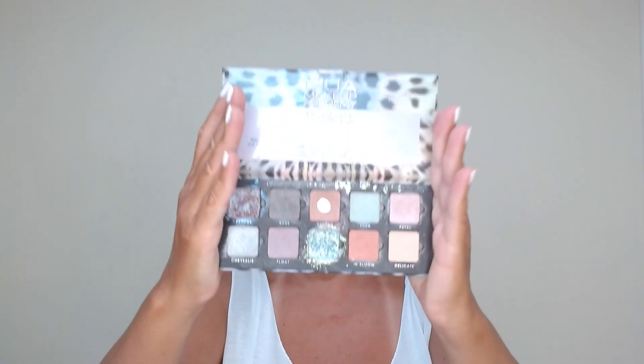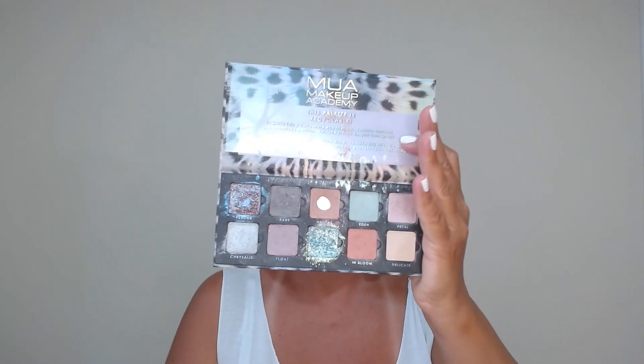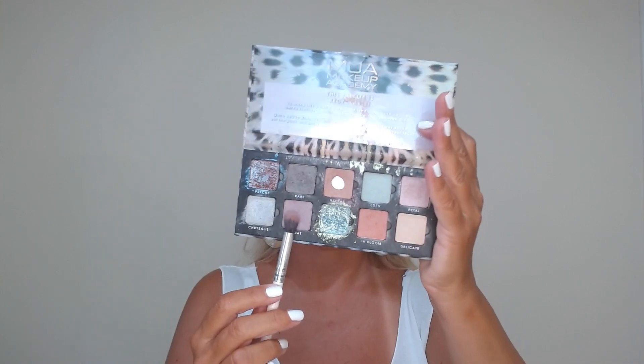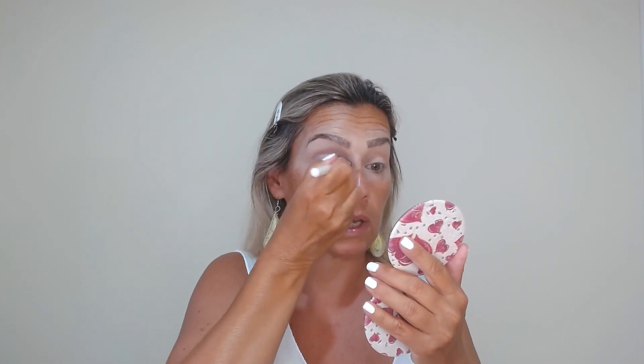In today's look I will have for you a summer party look, a special event look for the summer. I'm gonna use my MUA Metamorphosis palette. This has all these beautiful shadows and I'm gonna start with a very nice light purple called 'float'. I'll apply it with a fluffy brush for my crease, starting from the inner part to the outer corner.